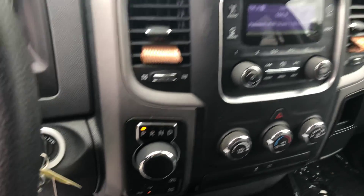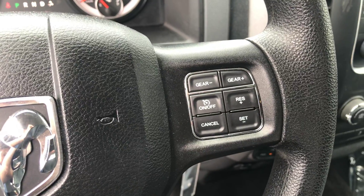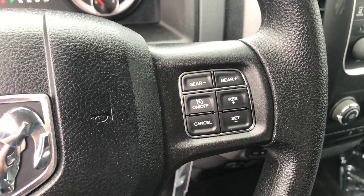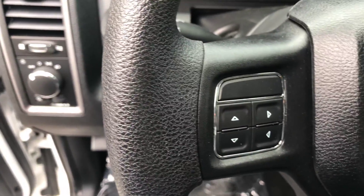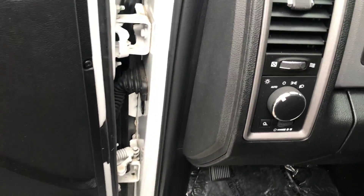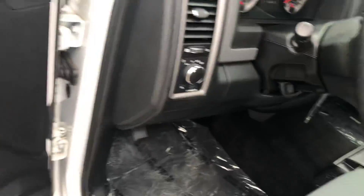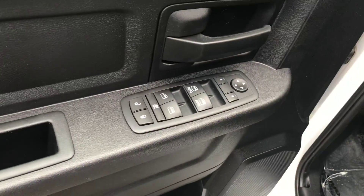Nice radio, got your rotary knob shifter, the manual shift mode, and your cruise control right here. All of your controls for the gauge cluster are up in the middle there, and auto headlights. One other thing — tilt steering, power windows, power locks, and power mirrors on the truck.